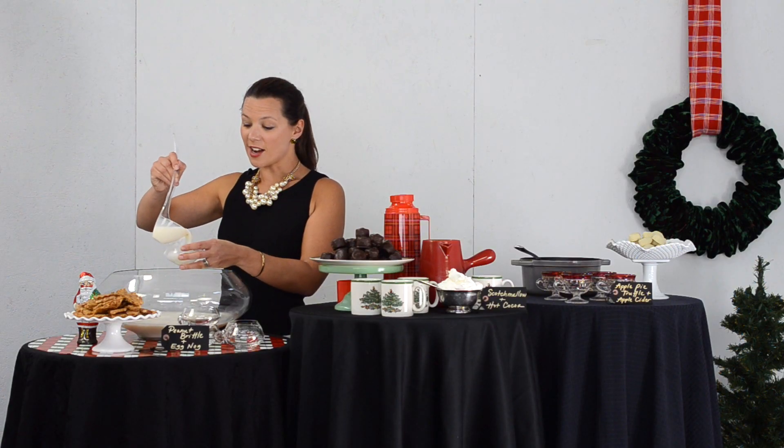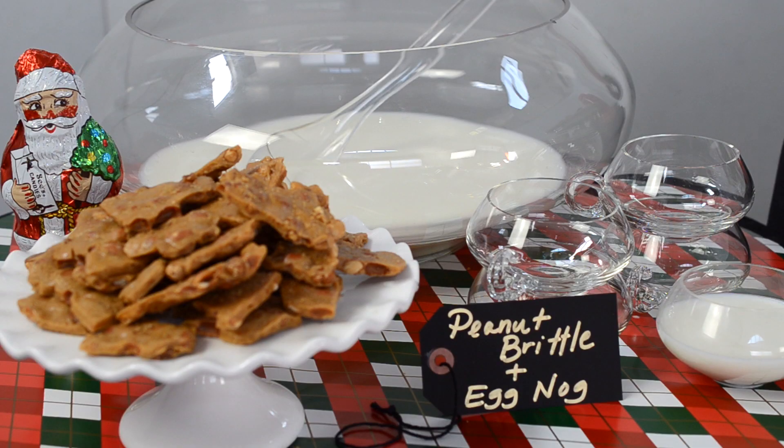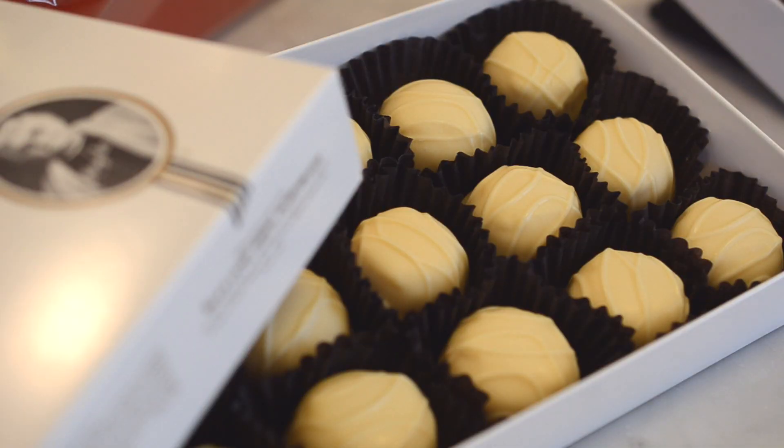First, I paired eggnog with Mary C's Original Recipe Peanut Brittle. It adds a crunchy, buttery flavor to the creamy eggnog. C's makes all their sweets in their own candy kitchen.